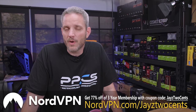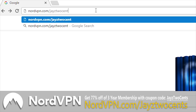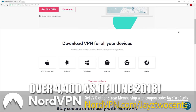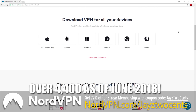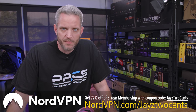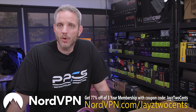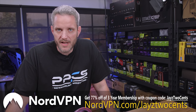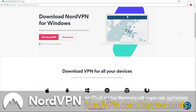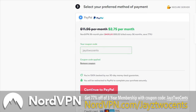NordVPN has sponsored today's video and right now they are offering my viewers 77% off a three-year membership. They are adding more servers across the world every single week — right now up to 4,048 servers in 62 countries, including the Middle East, Asia, Europe and the Americas. VPN stands for virtual private network and it keeps people from being able to spy on your information. NordVPN doesn't keep any logs whatsoever of what you're doing on the internet. Start taking your internet privacy seriously with NordVPN and save 77% off a three-year membership by using offer code JSTUCENTS at checkout. See the link in the description for more details.